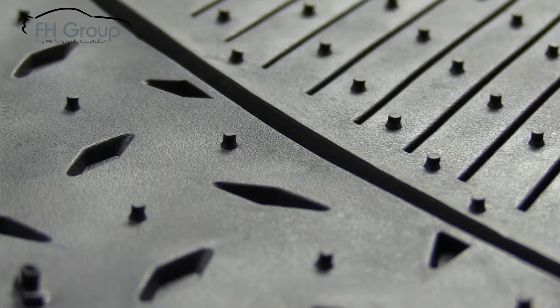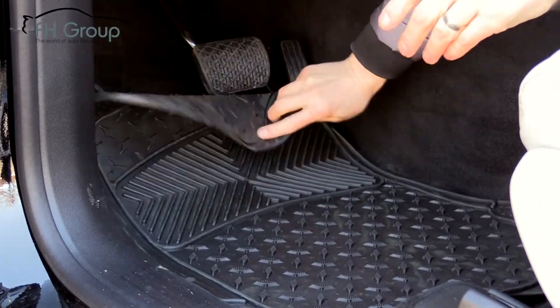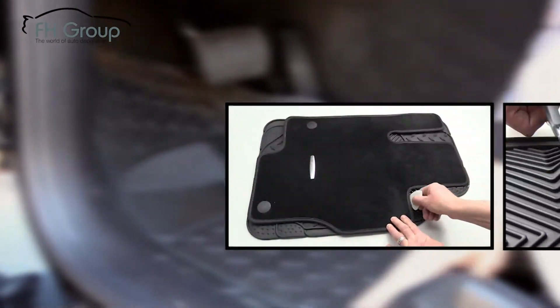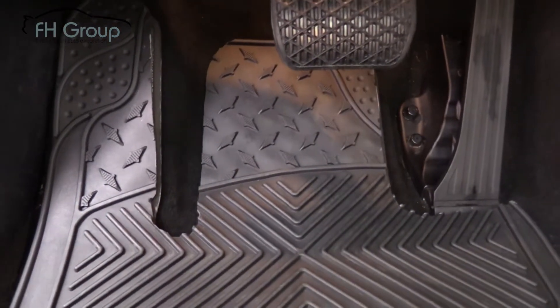The underside features heavy nibbed backing and our preset trim lines allow for a custom fit. Just lie the mat down, size it up, trace the outline of your old mat and trim away the excess material to allow for a seamless transformation and a custom fit in your vehicle.